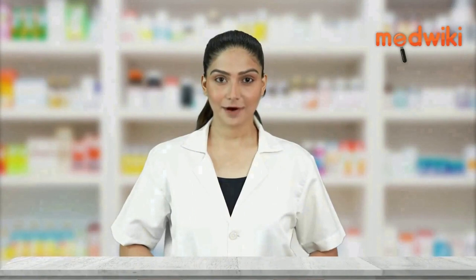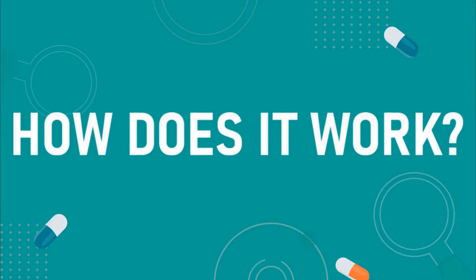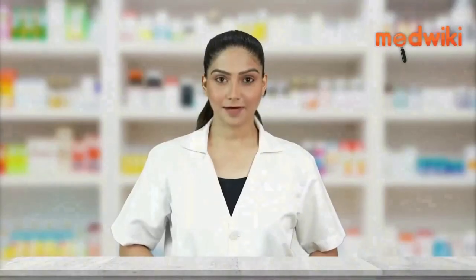It is used to treat hypertension, high blood pressure. Amlodipine works by relaxing blood vessels.